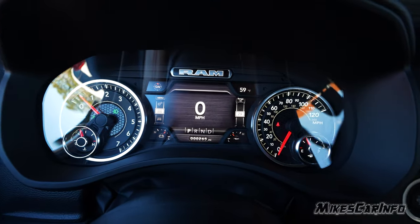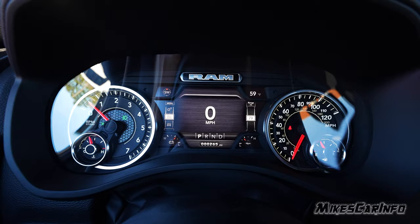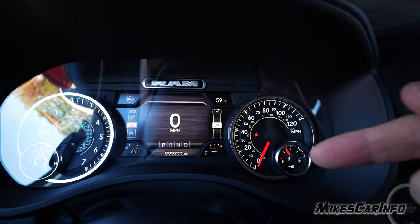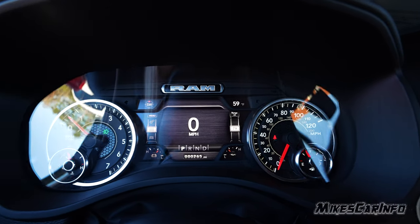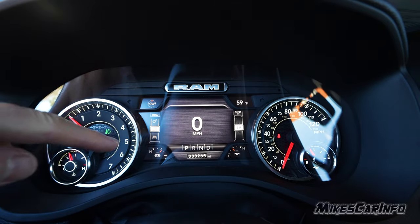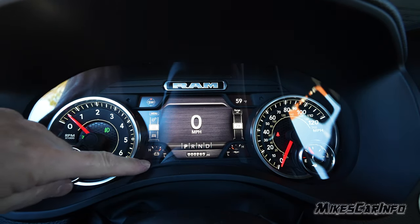Check out this gauge cluster — it's really nice. We have the RPMs on the left, engine cooling temperature. On the right side is a speedometer and fuel gauge, with a little arrow next to the pump showing you which side the fuel door is on. The center area, right below the RAM logo, is basically a screen — even the little corners are part of it. Right now it's showing a digital compass, battery level, outside temperature, and oil pressure.